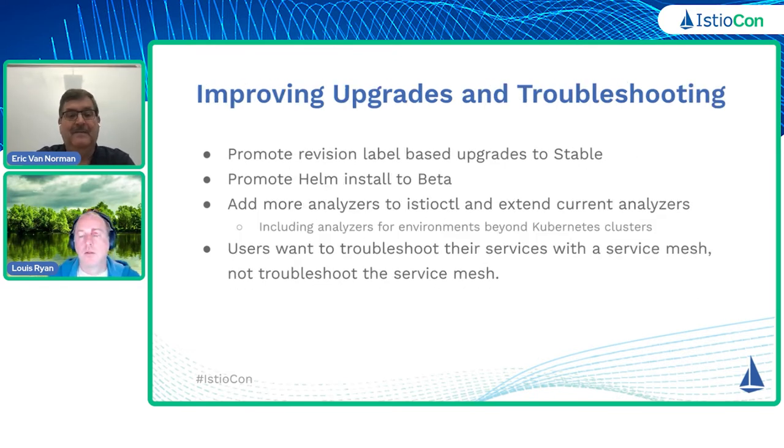On the next slide, we'll talk a little bit about upgrades and troubleshooting improvements we want to do. We want to make upgrades give users the ease of an in-place upgrade and the safety of a revision-based upgrade. Along that line, we want to promote the revision label-based upgrades to stable. At some point we will probably make that the recommended approach for some users. We want to continue to promote the Helm install to beta that was reintroduced — there's a lot of happiness amongst customers that that is back.